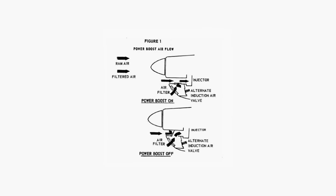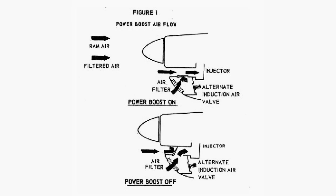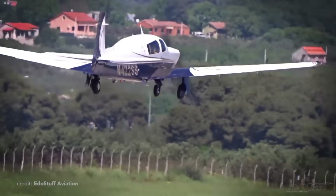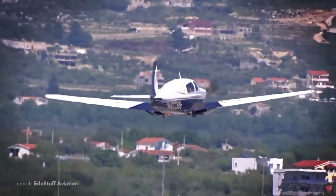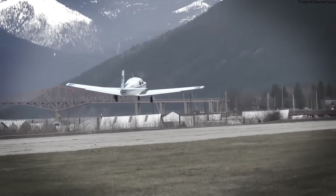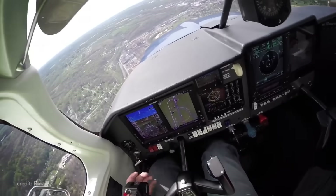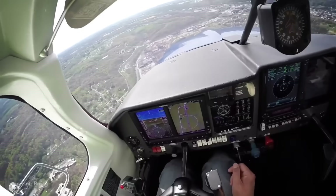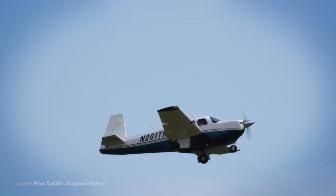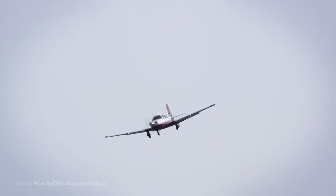Another interesting feature is what Mooney calls a power boost. For normal operations, intake air is filtered before entering the induction system. When RAM air is selected, partially unfiltered air enters the induction system at higher pressure, increasing manifold pressure by about a full inch of mercury when flying at 7,500 feet above sea level — giving greater power output. The turbocharged variants omit this feature, as the turbocharger provides a far greater increase in manifold pressure.